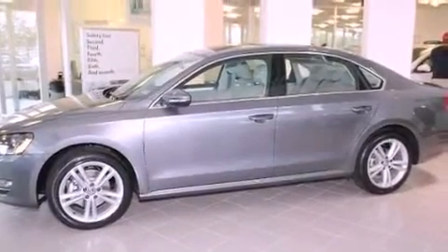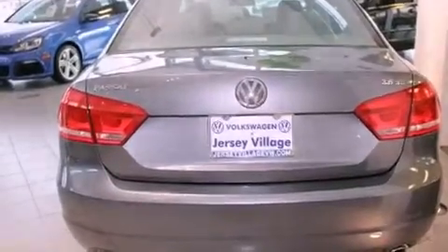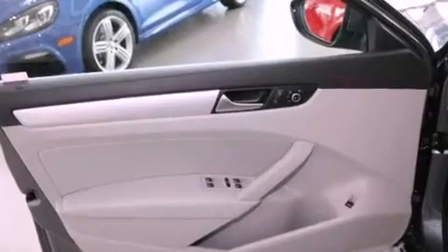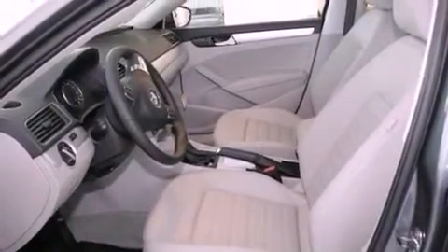Features include a power moonroof, heated front seats, cruise control, a CD player, a leather-wrapped steering wheel, a passenger side vanity mirror, a security system, a traction control system, air conditioning with automatic climate control, and a navigation system.